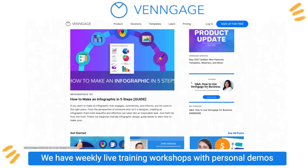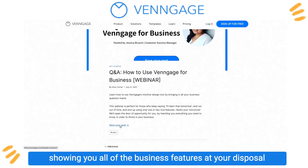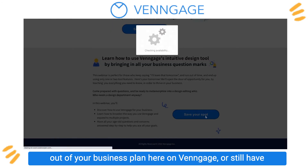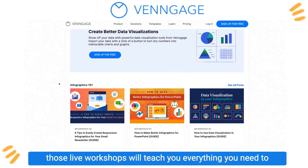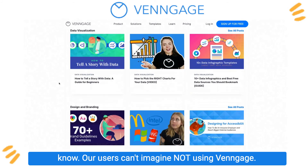We have weekly live training workshops with personal demos showing you all of the business features at your disposal in more detail. So if you're still unsure about how to make the best use out of your business plan here on Venngage, or still have questions about the editor tool, those live workshops will teach you everything you need to know. Our users can't imagine not using Venngage.